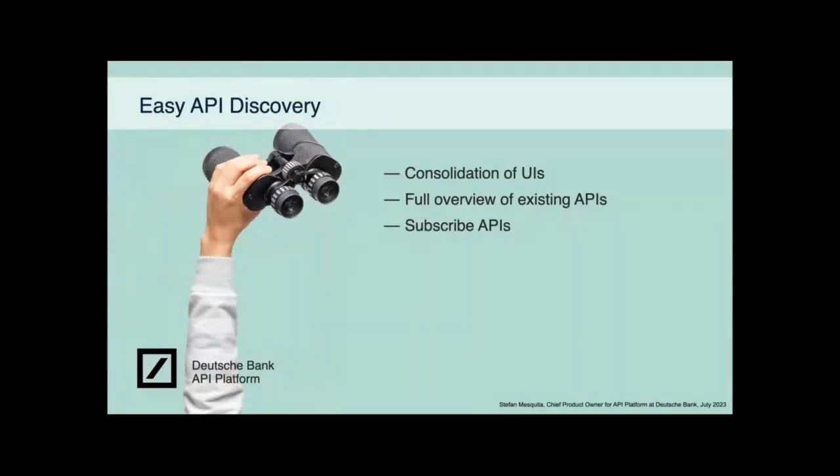Now the API provider can publish and deploy APIs in a straightforward way. But what about API discovery? At that point we had multiple UIs for API discovery. The first thing we wanted to do was consolidate this — it's a very bad user experience if you need a Confluence page with multiple links sending you here, then there, then there. So we wanted to consolidate everything and build this within one flow only.